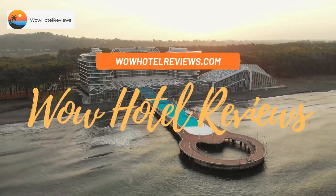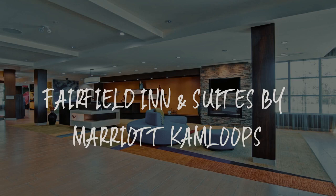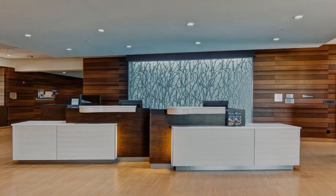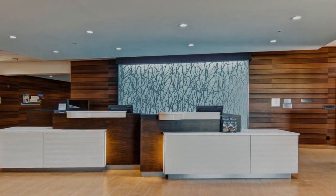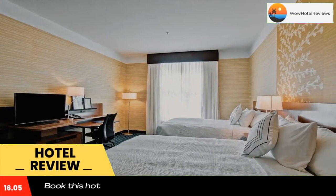Hello guys. Welcome to Canada Hotel Explorer. Today I am reviewing Fairfield Inn & Suites by Marriott Kamloops. It's a three-star hotel. Please use our Booking.com link in the description to book the hotel and get good pricing.